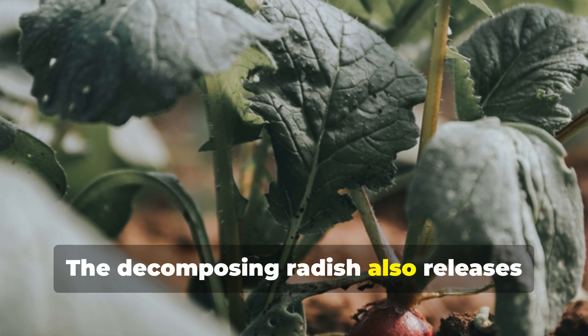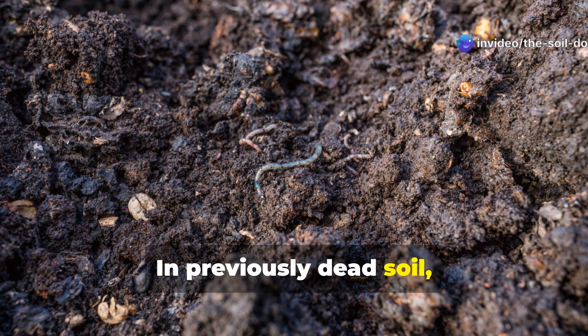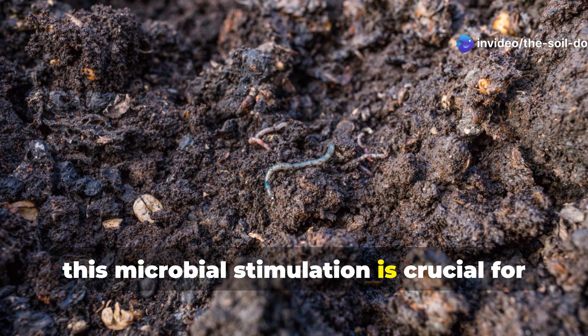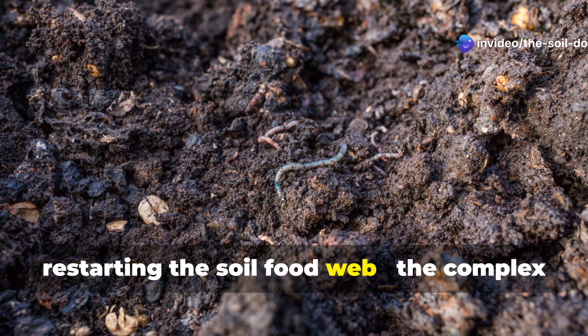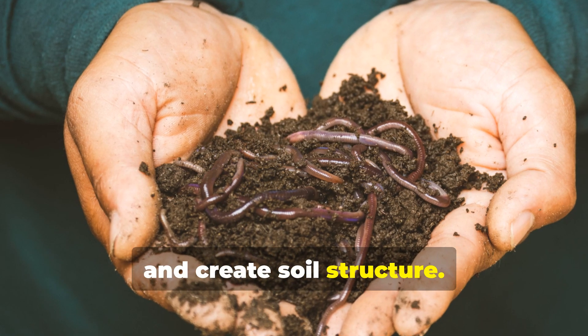The decomposing radish also releases powerful compounds that stimulate microbial activity. In previously dead soil, this microbial stimulation is crucial for restarting the soil food web — the complex network of organisms that cycle nutrients and create soil structure.